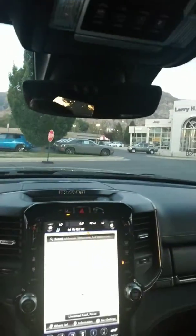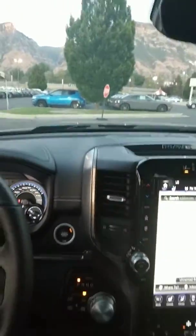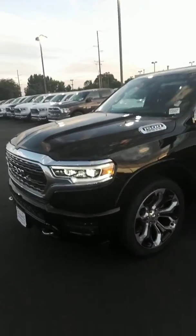Hi Myron, this is Mike at Larry H. Miller Chrysler Ram Truck Center of Provo, Utah. Right now I'm sitting in the 2019 Ram 1500 limited trim package. This is a beautiful Ram 1500 with the air ride suspension.